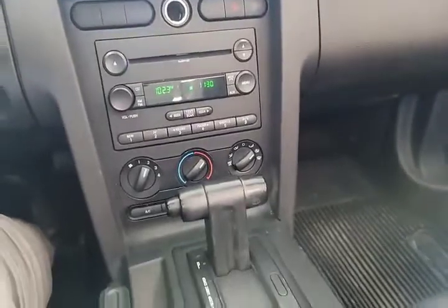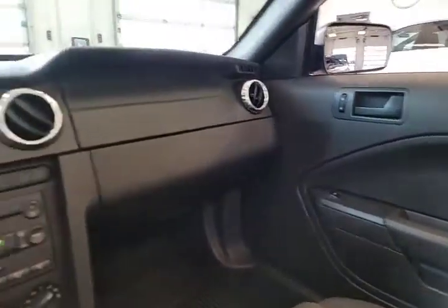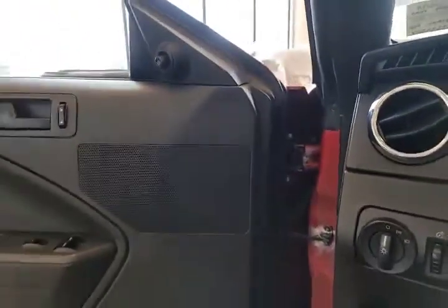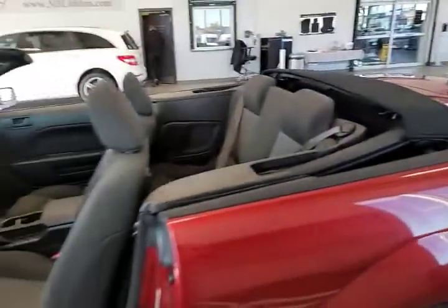It's got AM/FM radio, CD player, automatic. Now we just got this in recently so it hasn't been fully reconditioned or anything like that, but I just wanted to shoot this video real quick. So if someone's looking for a fun little summer toy, this might be right up your alley.